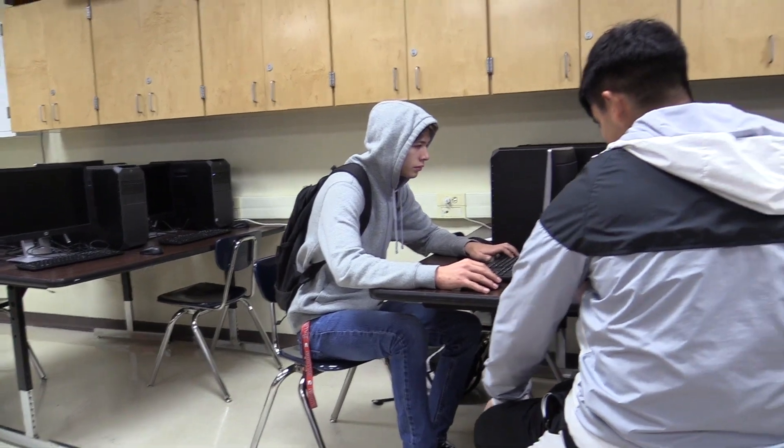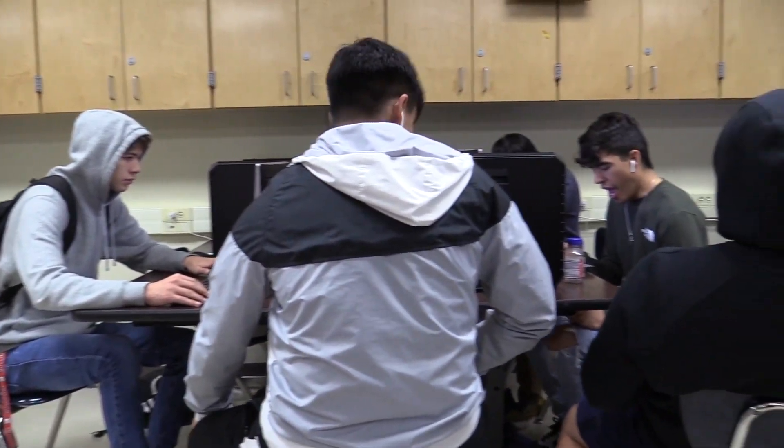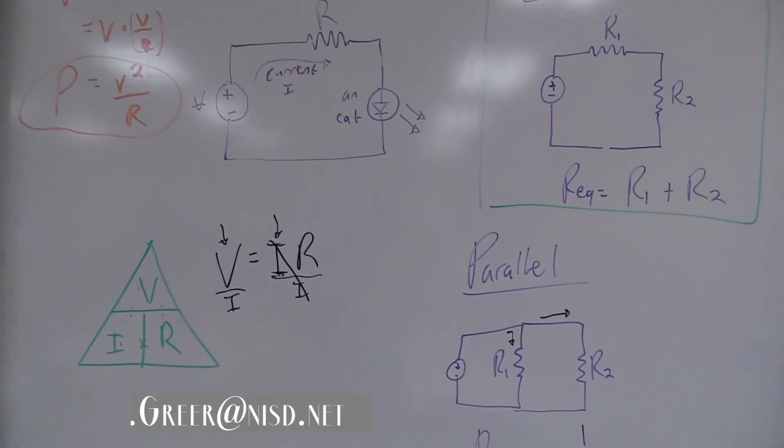Robotics would be a fun class because you do all sorts of things in there — coding, programming, robots, and all sorts. I hope to go into the future with my new experience.